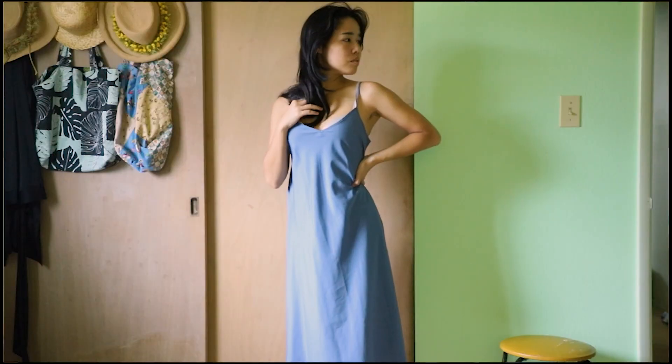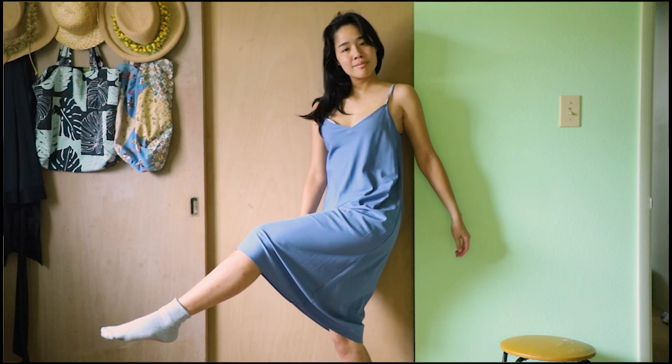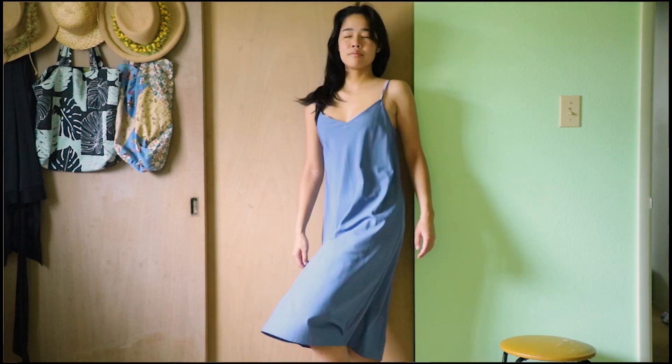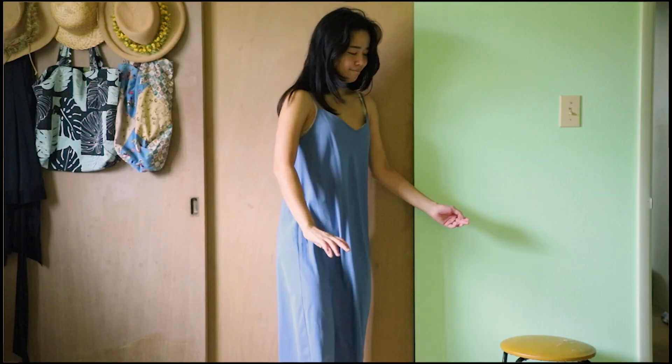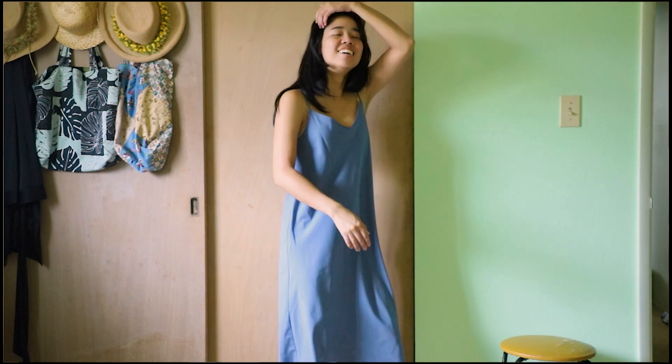I also thrifted this dress which was originally from Uniqlo. I think this one was only five dollars. It's a pretty basic style, another midi length going on here because again, recession era. It's a very versatile dress where I can wear it to work or on the weekends when I'm going out with friends or running errands.